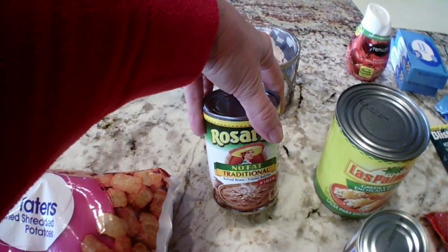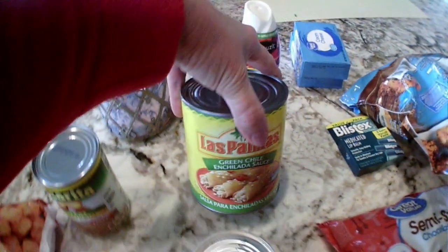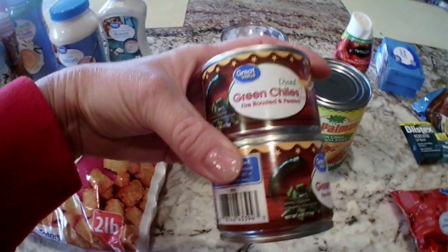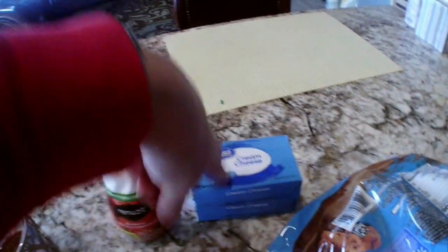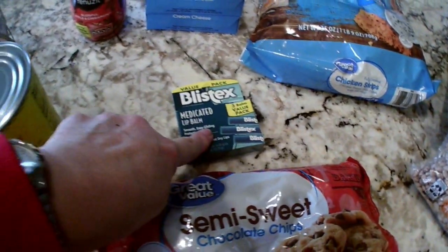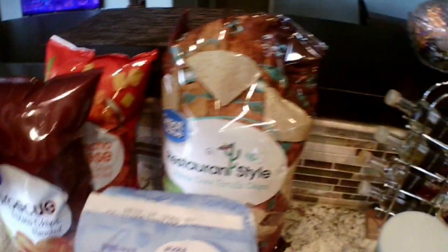Got some light mayonnaise, light ranch, tater tots, fried rice packet, Rosarita no-fat traditional refried beans, some green chili enchilada sauce — I put this in my chili when I'm cooking. Two things of diced green chilies, apple cinnamon Renew It, two cream cheese. I ordered the Neufchâtel and they were out. Some chicken strips, Great Value semi-sweet chocolate chips.